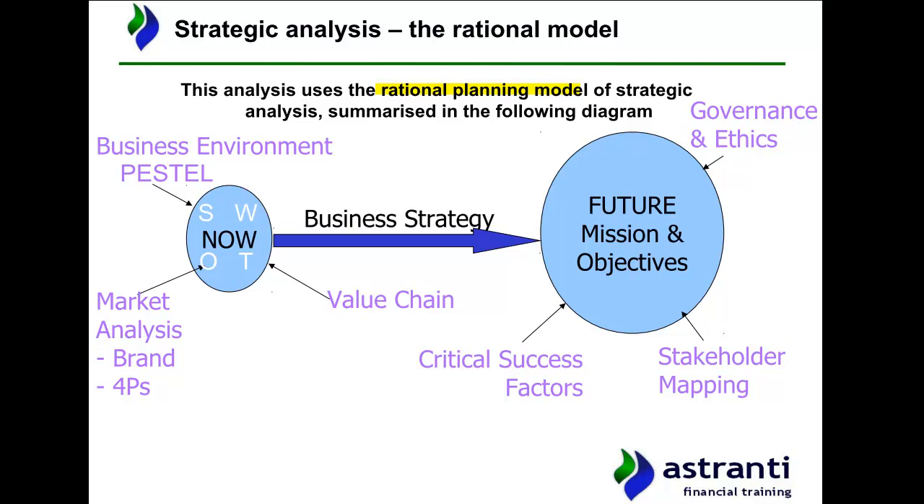Some of you may have come across this model before; if you haven't, don't worry. We'll give you a quick overview of how the model works. As you can see on screen, the rational planning model is made up of two areas of analysis — where a business is now, i.e. its current position, and the future position of the business, i.e. where the business would like to be after implementing its strategy.